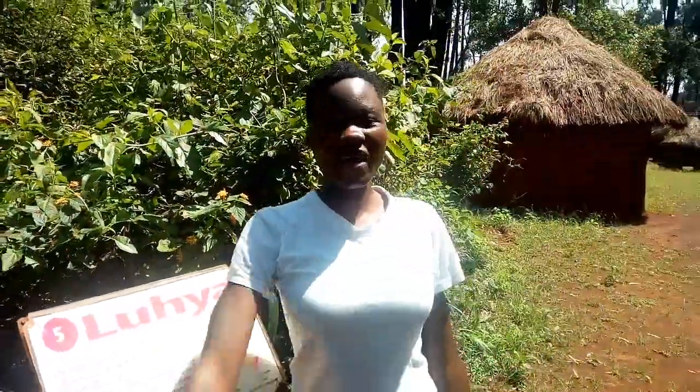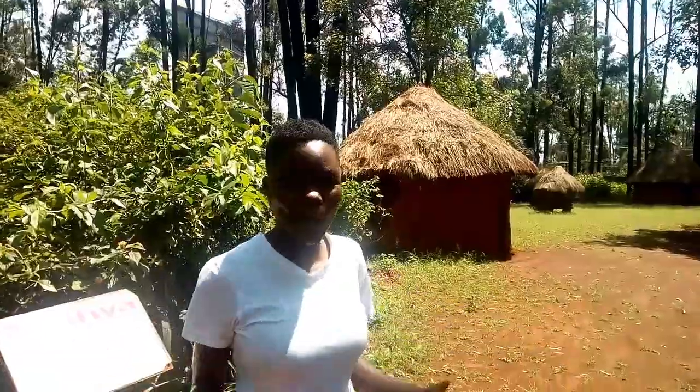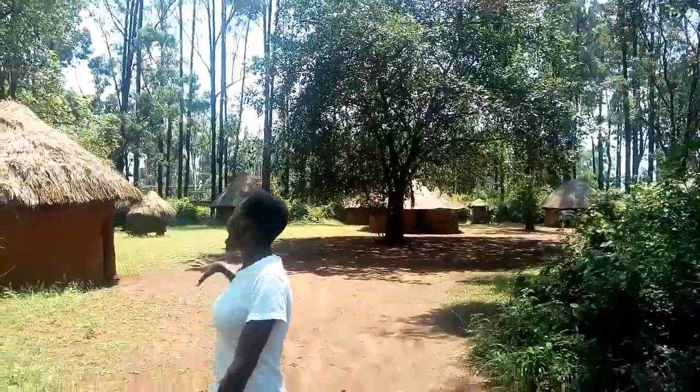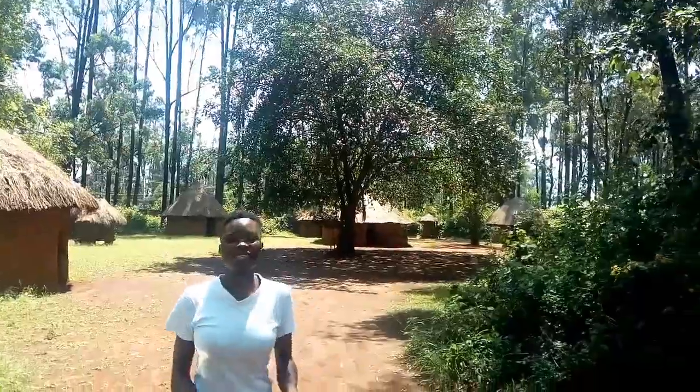What's up my people, welcome to the community of the Luyah — the culture of the Luyah. I want to show you today how the Luyah hometown looks like. This is the traditional homestead behind me, and that is how the Luyah community looks like.